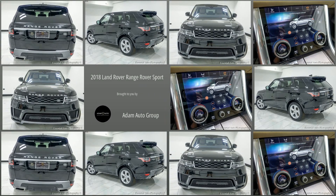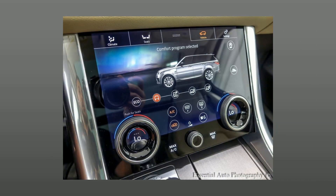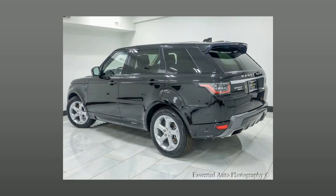Welcome to Atom Auto Group, Chicago's Trusted Dealership. Here's a look at a great SUV in our collection: a pre-owned 2018 Land Rover Range Rover Sport.